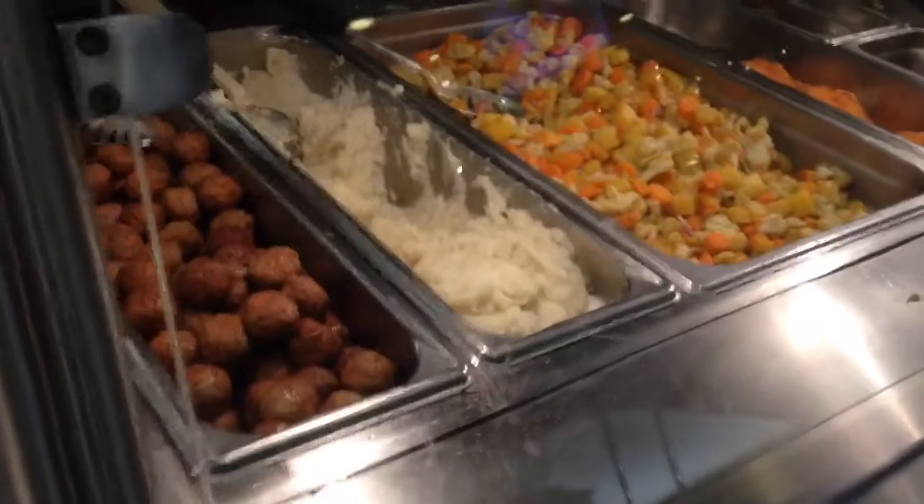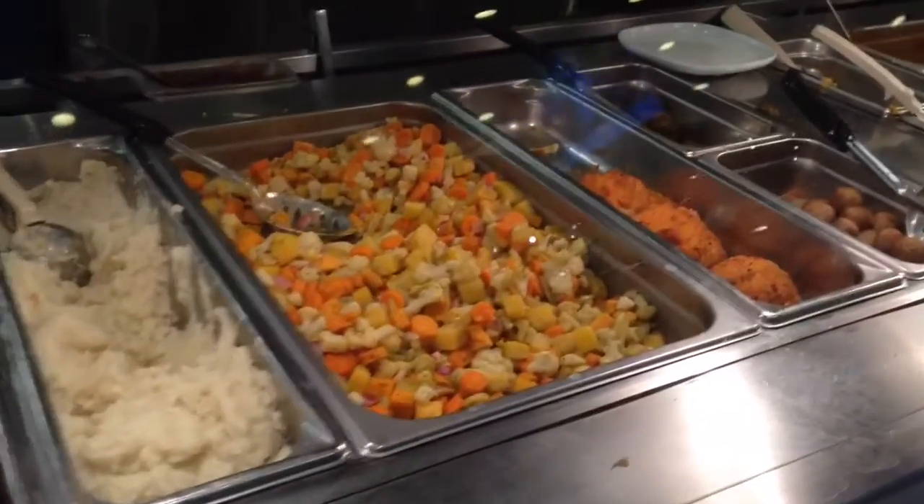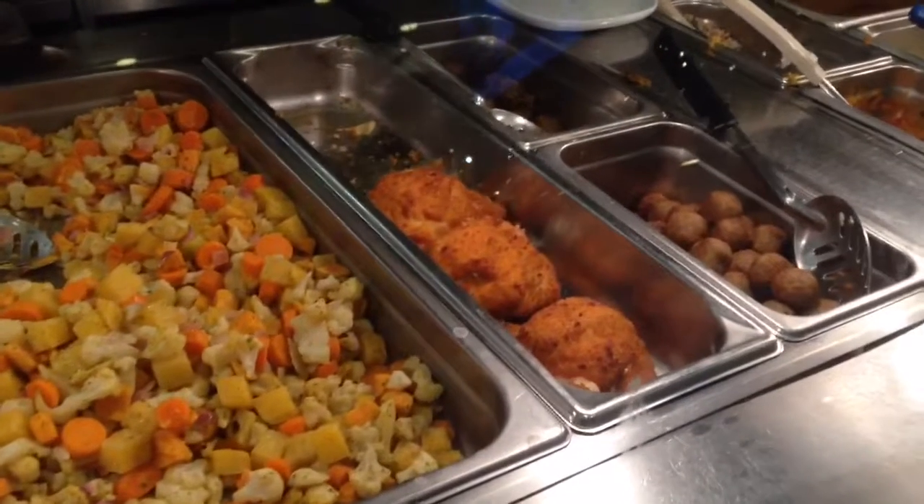This month happened to be chicken cordon bleu, which I had not had a chance to eat before, but it was only four dollars. Seeing as that we spend five, I added some cornbread to it and that gave us our five dollars.